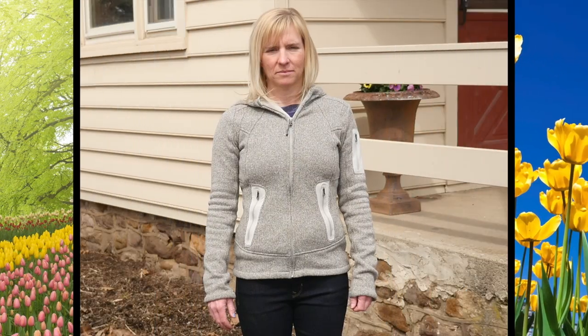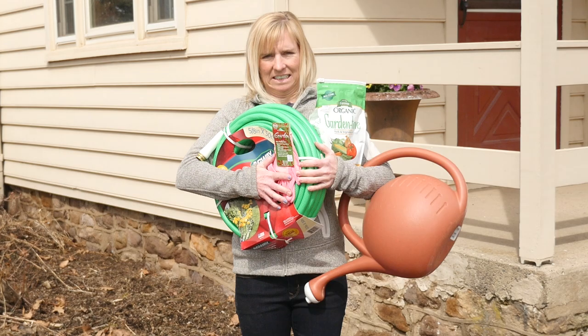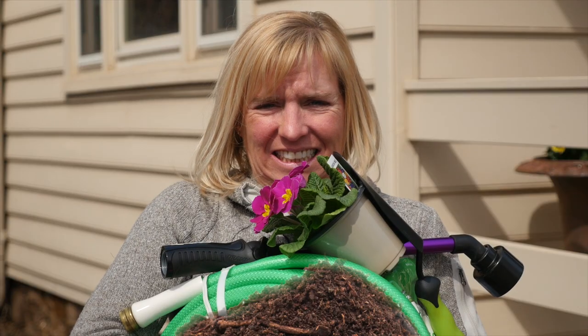Spring is here, and you already feel overwhelmed. You're going to need a new garden hose, watering can, gloves, weed killer, seed, and a lot of mulch. Boy, are you going to need a lot of mulch.